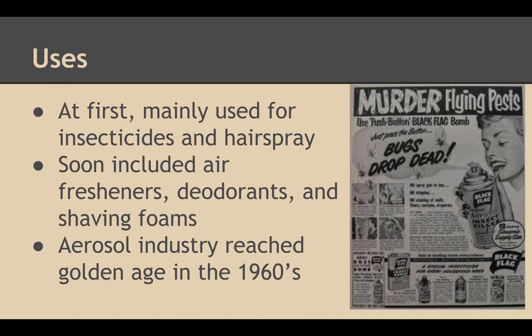At first, it was mainly used for insecticides and hairspray. Soon, it included air fresheners, deodorants, and shaving foams. The aerosol industry reached the golden age in the 1960s.